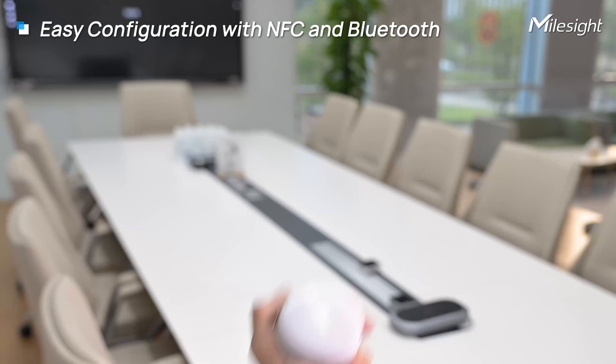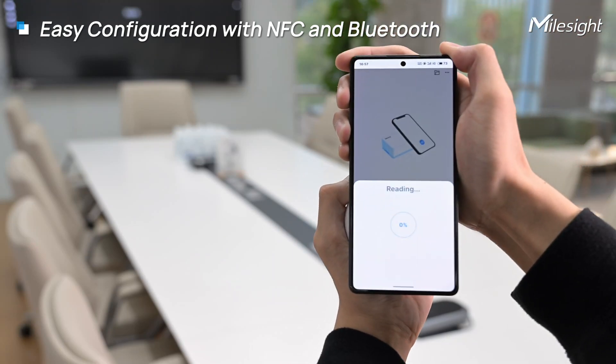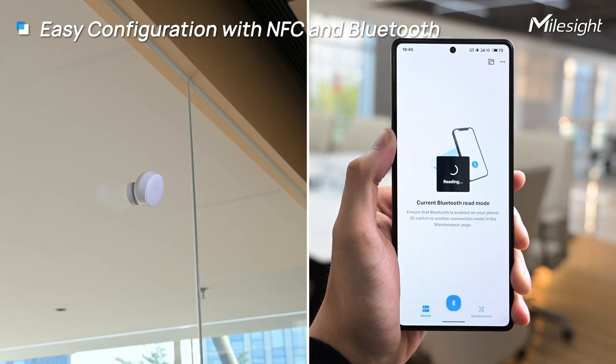Simple setup with NFC and Bluetooth. Configure effortlessly whether pre-installation or post-installation.